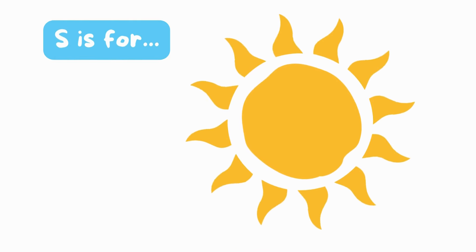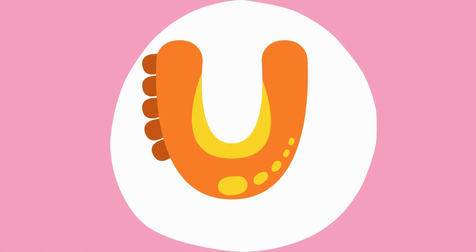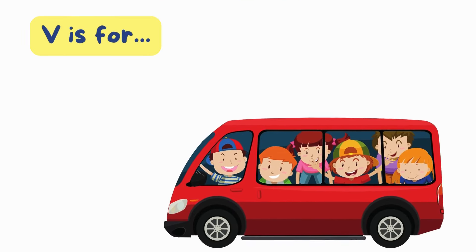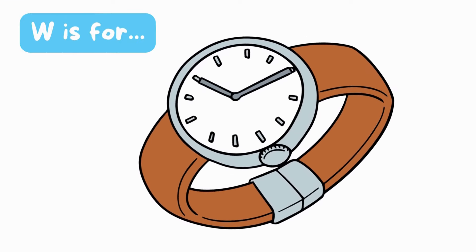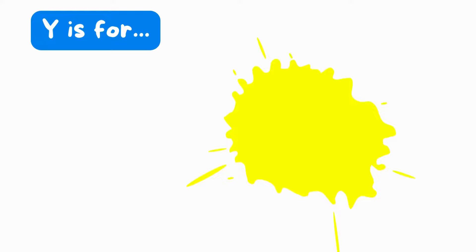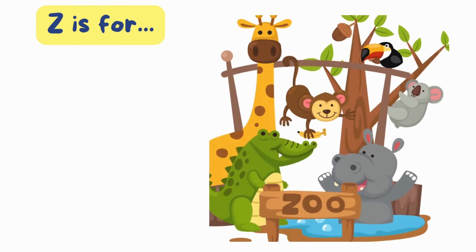S is for Sun. S, Sun. T is for Ten. T, T, Ten. U is for Umbrella. U, U, Umbrella. V is for Van. V, Van. W is for Watch. Watch. X is for Box. X, X, Box. Y is for Yellow. Y, Yellow. Z is for Zoo. Zoo.